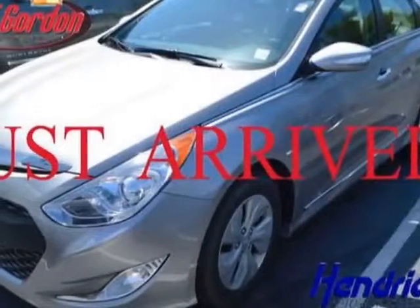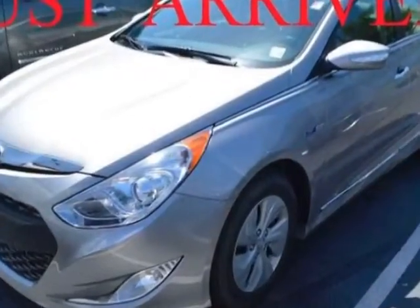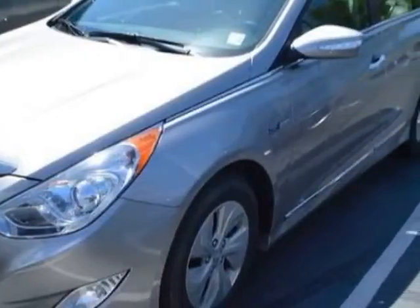Come take a look at this 2013 Hyundai Sonata Hybrid. This Sonata Hybrid has just under 42,500 miles. For your protection, a warranty is available for this vehicle.